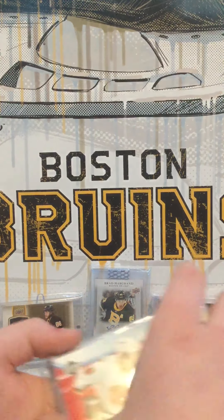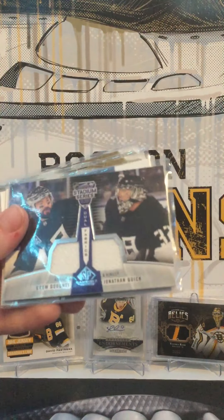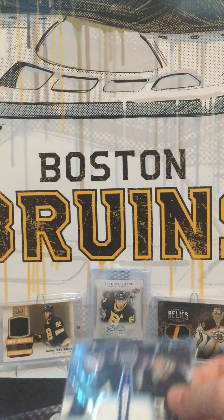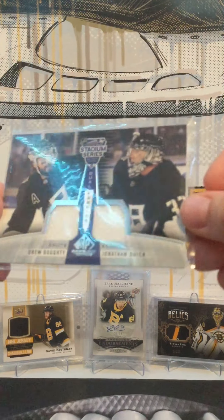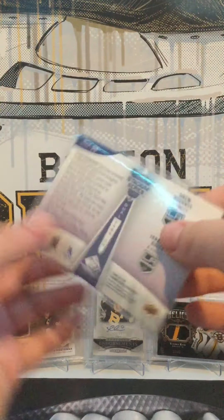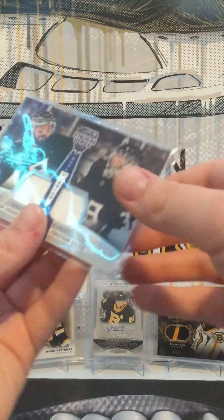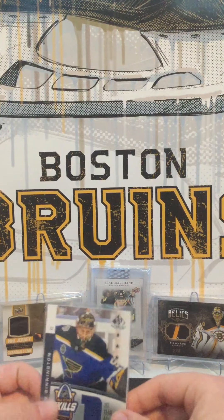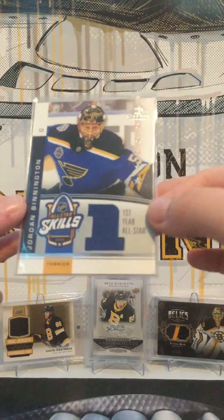The next card looks like a dual — a Drew Dowdy and Jonathan Quick Stadium Series from SP Game Used. Really nice there. And we got a really nice Jordan Bennington All-Star Skills jersey.